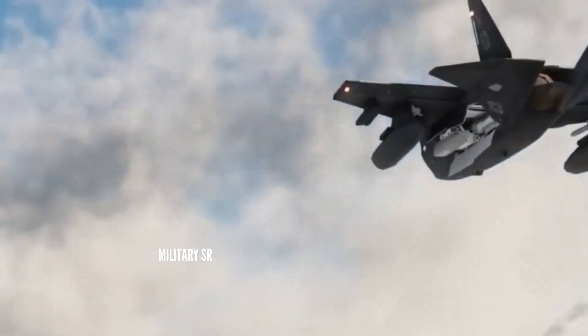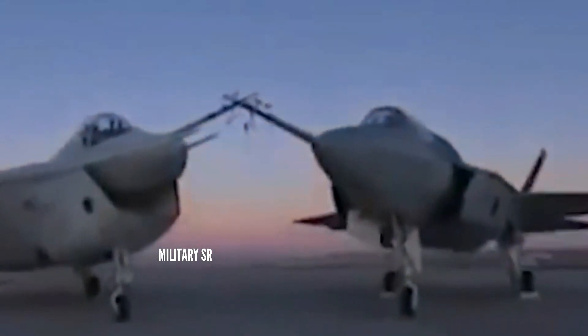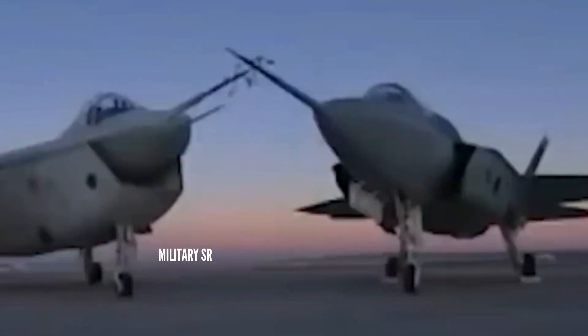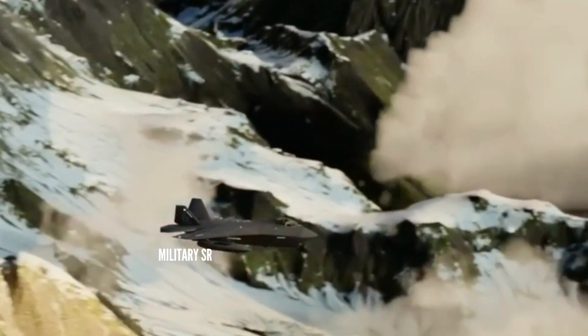Due to the heavy delta wing design of the X-32, Boeing demonstrated STOVL and supersonic flight in separate configurations, with the STOVL configuration requiring that some parts be removed from the fighter.